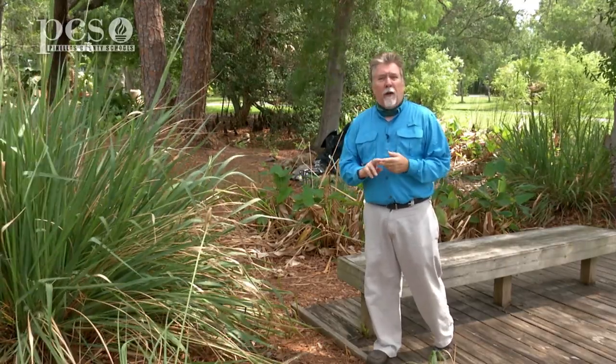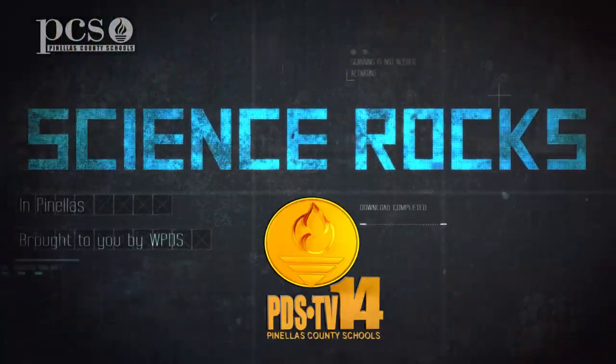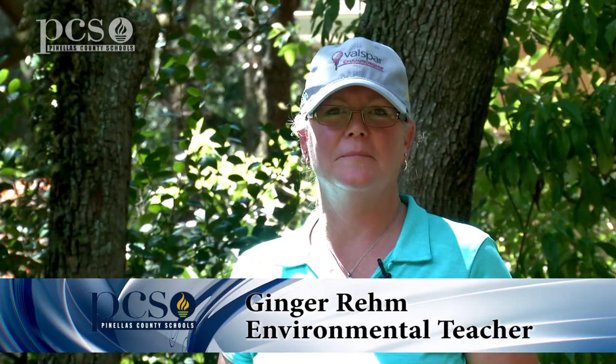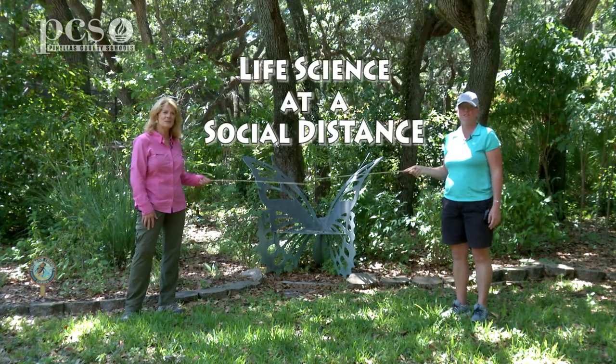It features two of our environmental teachers, and it shows you some of the fun science that's here at the park, but also stuff you can find in your own backyard. Check it out. Hi, I'm Martine LaDuke. Hi, I'm Ginger Rem. And we're at Boyd Hill Nature Preserve to bring you Life Science at a Social Distance.